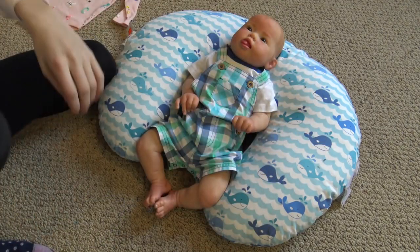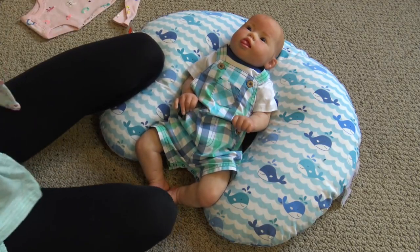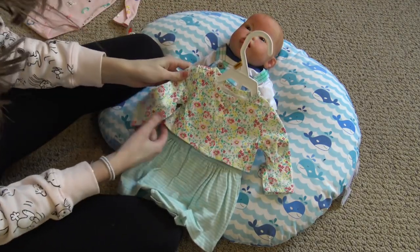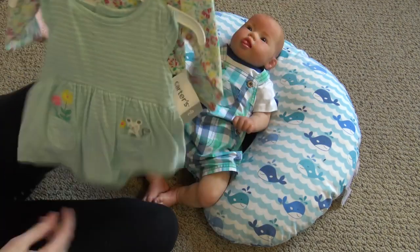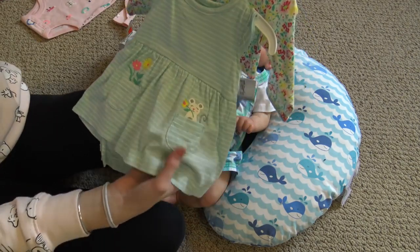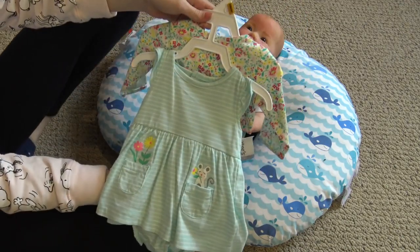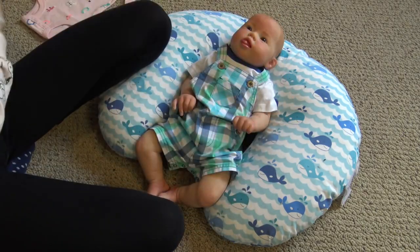I found this for Sailor in the clearance section. I've never seen this before. It's a really cute little flowery cardigan, like a sweater. The dress has a mouse in this pocket and little flowers in this pocket, and there's glitter on the mouse. I thought it was really cute. I was trying to find this in Shiloh's size, but they didn't have it, so I got it for Sailor.